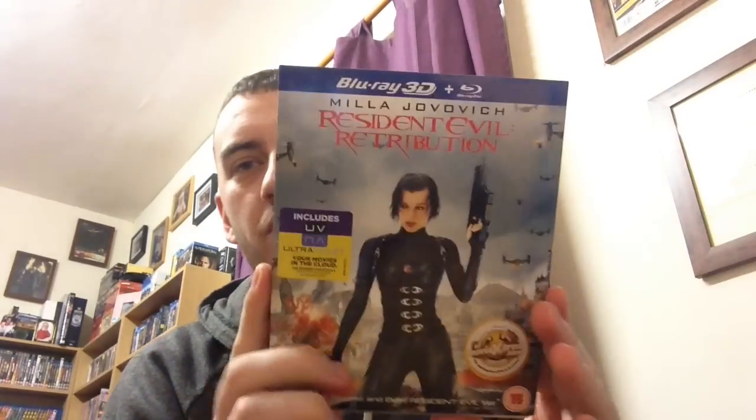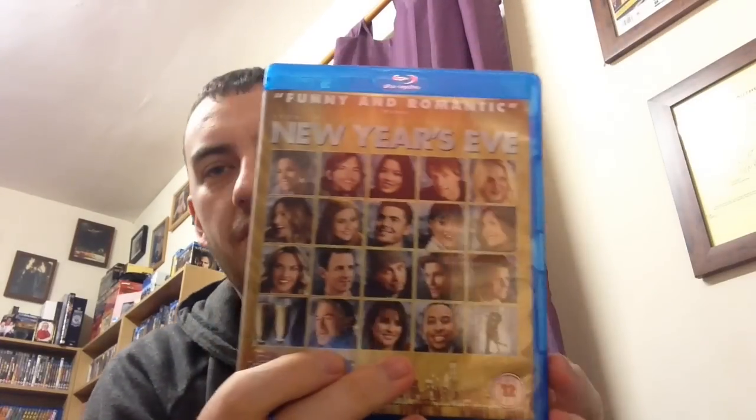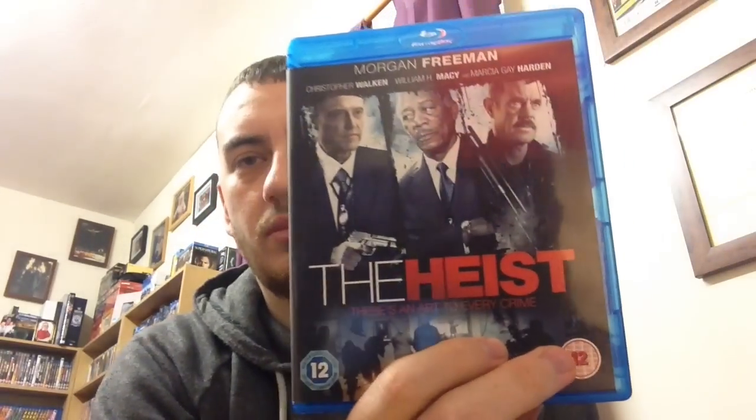We've got Resident Evil Retribution in 3D, Silver Linings Playbook, New Year's Eve, Amazing Spider-Man in 3D, Stranded, Piranha 3DD, The Heist, Jack and the Giant Slayer, and The Assassination.